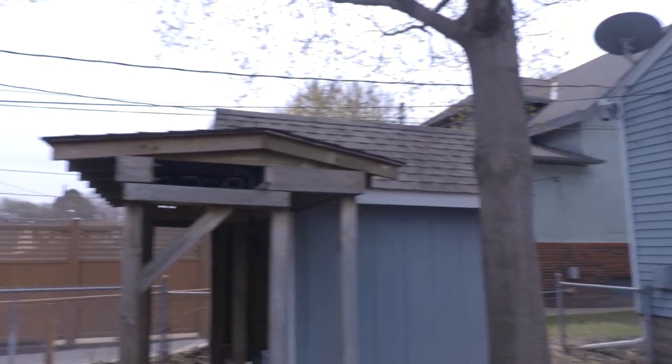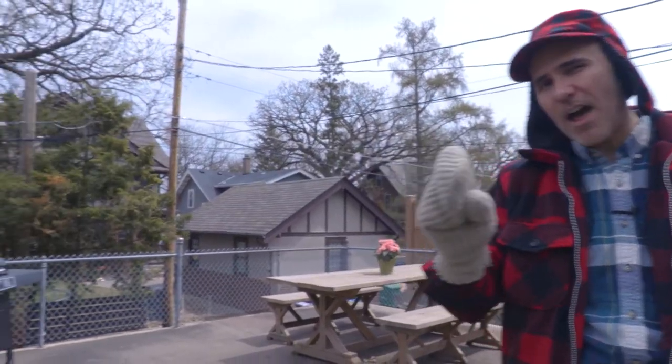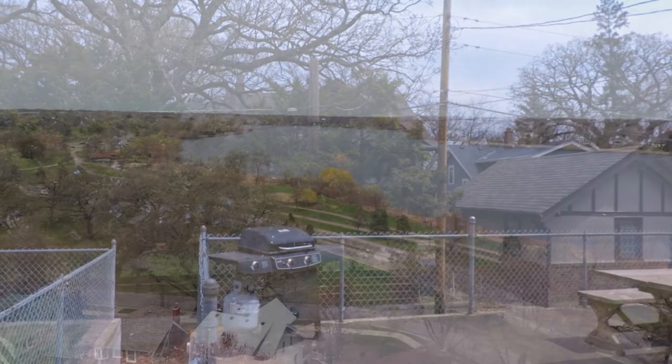Stepping out into the fully fenced backyard, you'll find a great deck and a huge patio sitting on top of a two-car garage. Best of all, we are only a block away from Lake Phelan, which is just on the other side of those trees and homes.